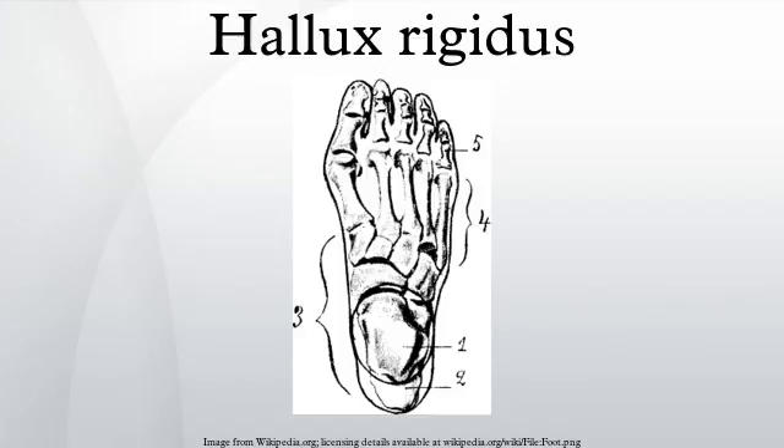Hallux flexus was initially described by Davis Collier's in 1887 as a plantar flexed posture of the phalanx relative to the metatarsal head. About the same time, Cotterell used the term hallux rigidus, which is the most common term used to describe the condition in orthopedic literature.